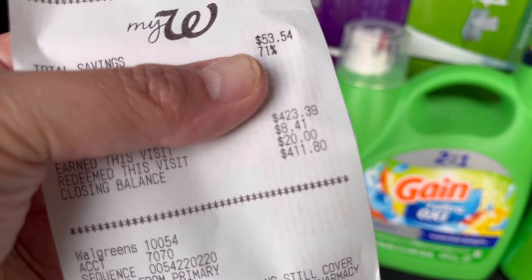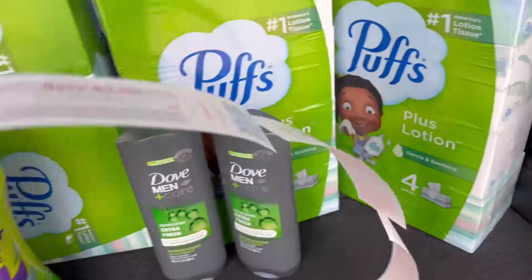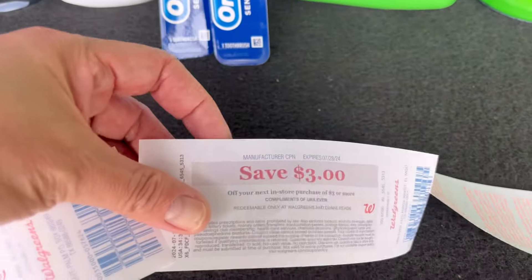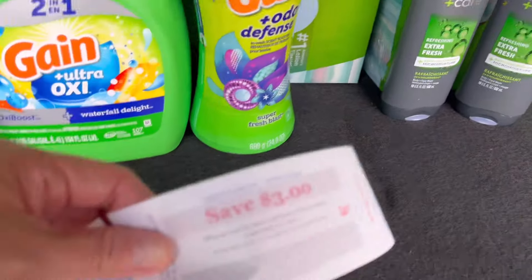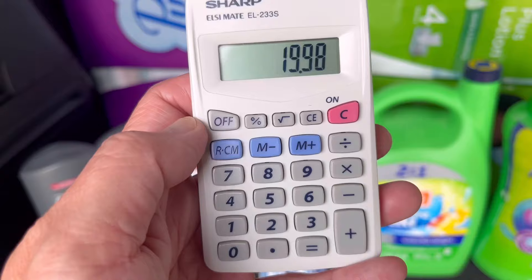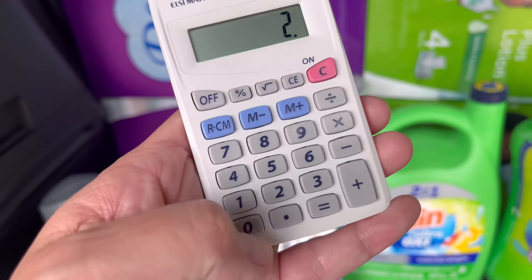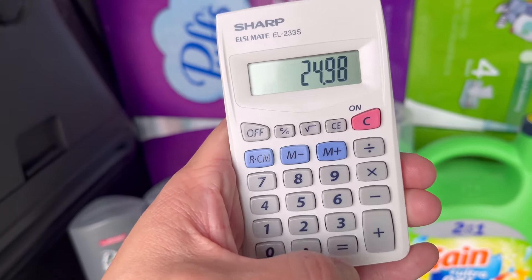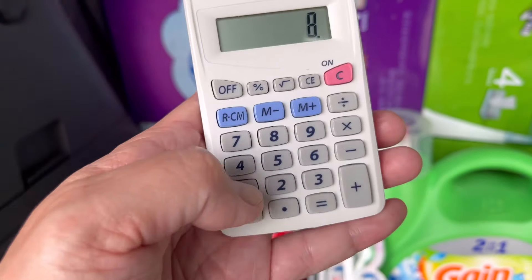We got back $8.41 — we redeemed $20 and still got the $8 rewards back for our digital spend booster. The register rewards that printed: $4 for the Colgate, $3 for the Oral-B, $5 for the P&G promotion on the two Gains, and $3 for the Unilever on the Dub. We paid using register rewards and cash but used $20 in Walgreens Cash Rewards and got back $15 in register rewards plus $8.41 in Walgreens Cash Rewards.